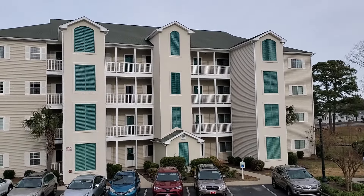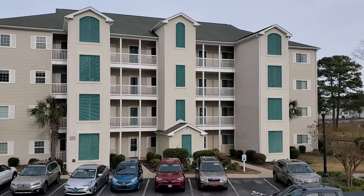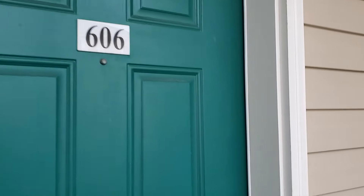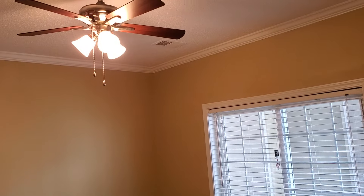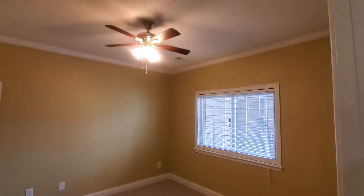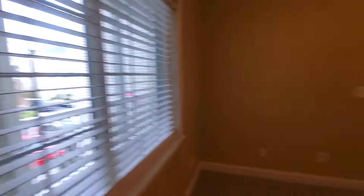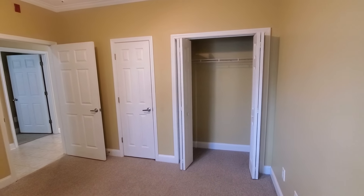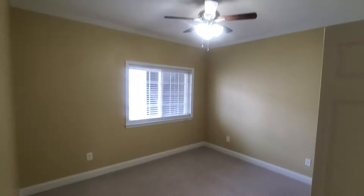This building only has three levels. This is unit 606. As you enter, there are tiled floors and the condo has been freshly painted. There are a lot of upgrades we'll go over. Here is the first bedroom — plenty of light with this window, and you have two closets here. Can't complain about that.